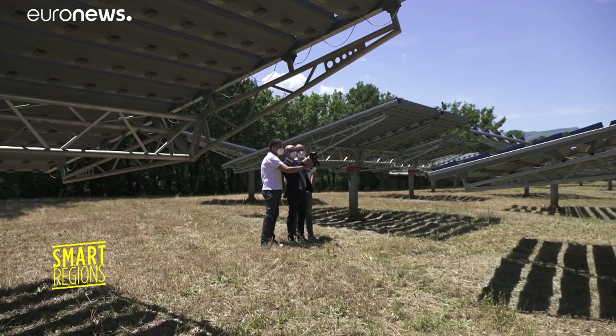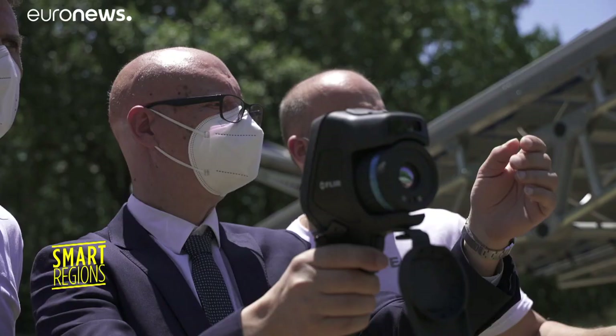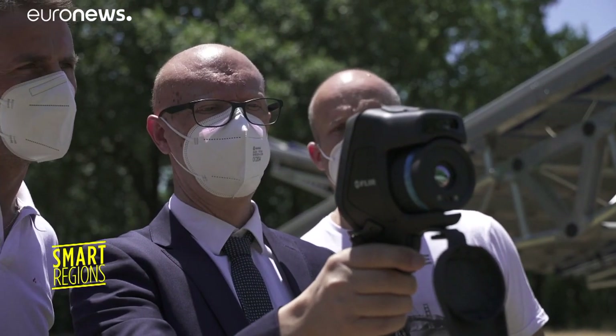The university also harnesses energy from the earth using a geothermal system, and energy from the sun using solar and photovoltaic panels.